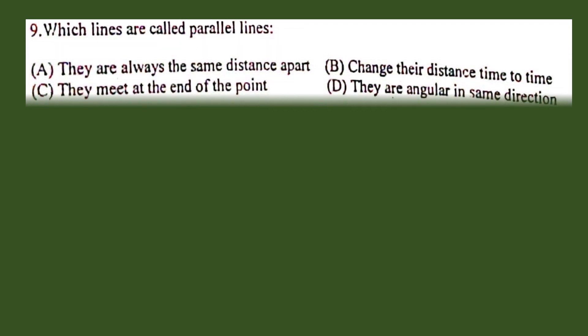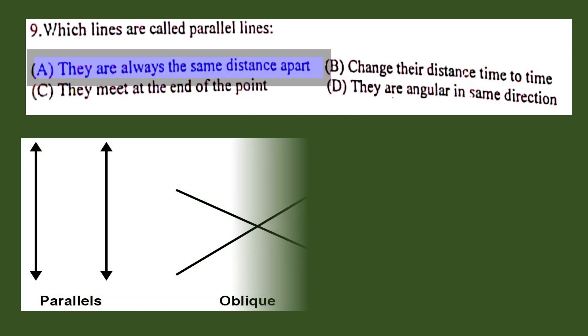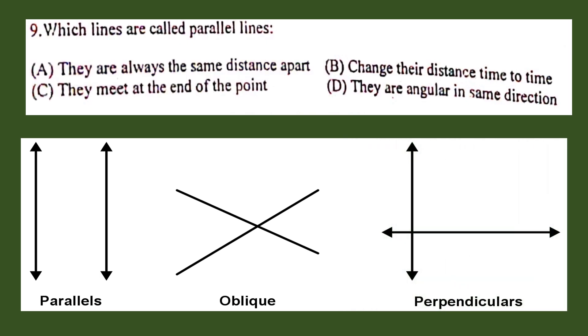Question number 9. Which lines are called parallel lines? A. They are always the same distance apart, B. Change their distance time to time, C. They meet at the end of the point, D. They are angular in the same direction. The correct answer is A. They are always the same distance apart. Parallel lines are lines that do not intersect or meet each other at any point in a plane.